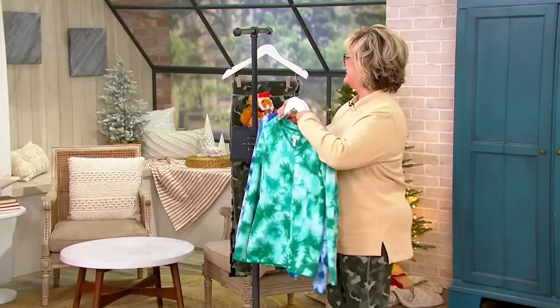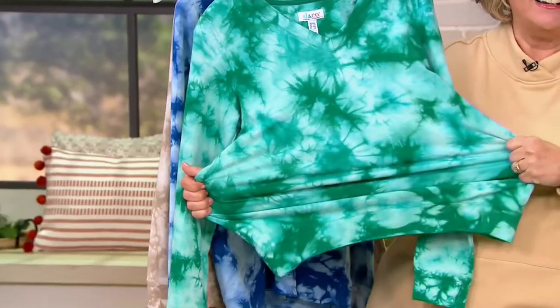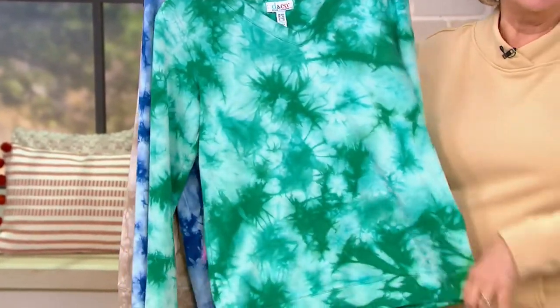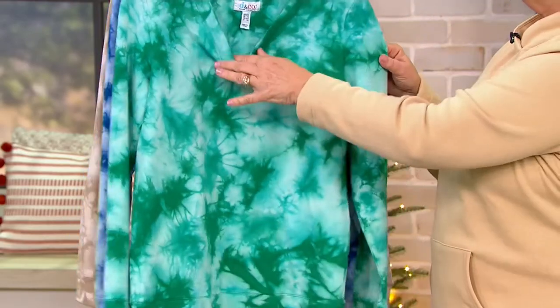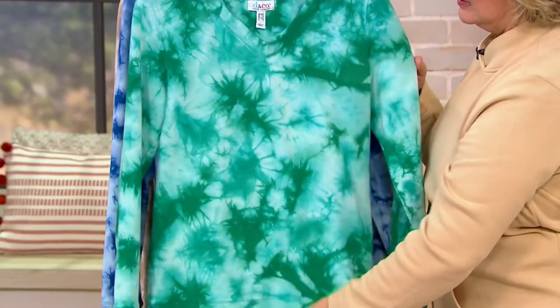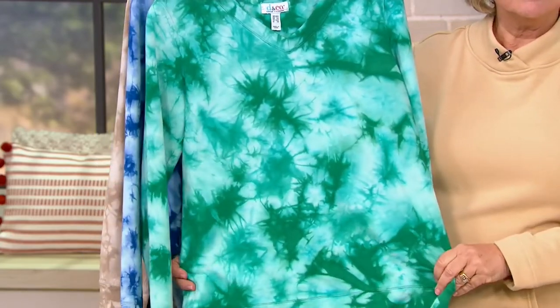It's great. It's French terry, it's content spandex — it's your favorite fabric. Look at this fabulous V-neck pullover. We hardly ever do a V-neck in an idea like this. So it's stretchy, it's comfortable, it's machine wash. You can layer it — put something under it, a shirt, a turtleneck. You could wear it on its own. You can wear this 12 months of the year. There's no season for this.